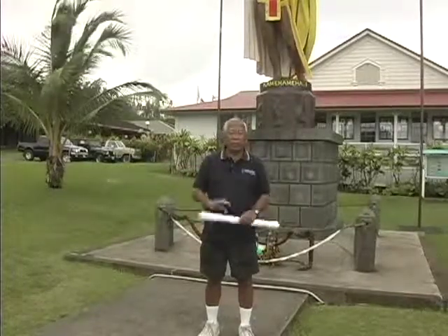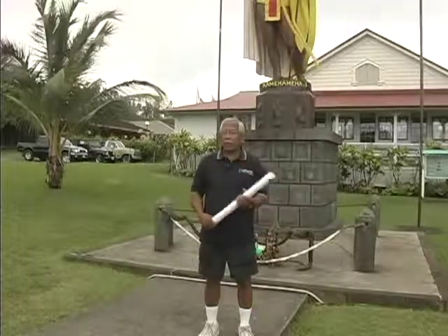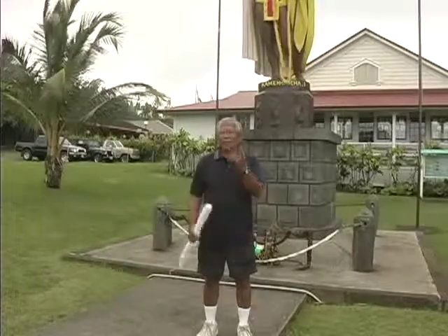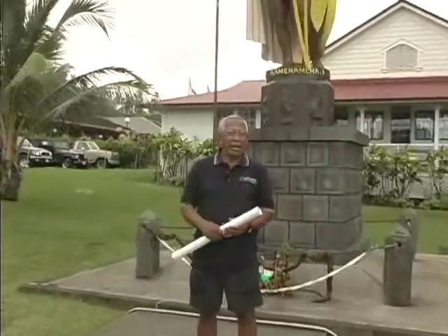The only damage was the forearm and the spear. The rest of it was pretty intact, so they fixed it up. The question then was where should the statue go, because now they had two — one duplicate and the original repaired. And of course everybody said the original should go to his country in Kohala, and so it was brought here.